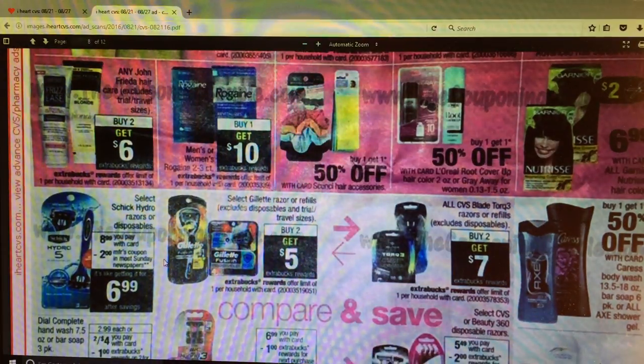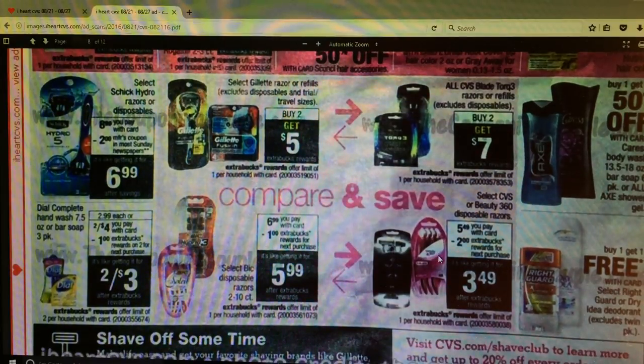We've got a few razor deals. The Select Schick Hydra razors or disposables are $8.99 - there's a $2 off coupon coming, so like getting it for $6.99. Not the greatest deal at all unless we get some shaving coupons from the red box. The Gillette buy two, get a $5 Extra Care Buck is a joke - I wouldn't do that deal. The CVS Blade Torque 3 - I didn't get a chance to look at prices but that might be something because it's their brand. And we've got select CVS or Beauty 360 disposable razors with an Extra Care Buck back.